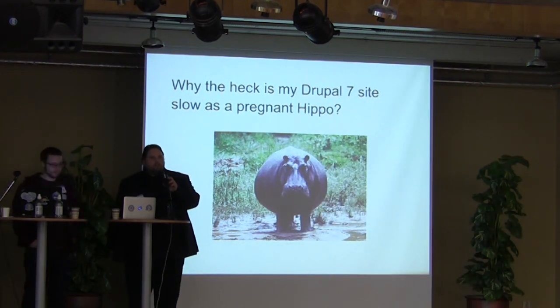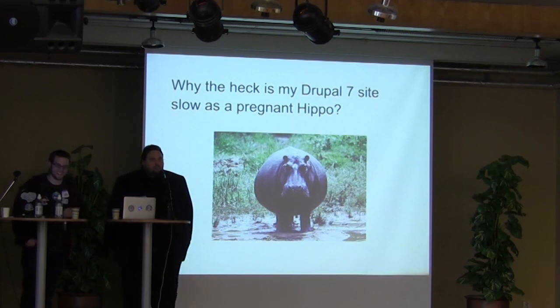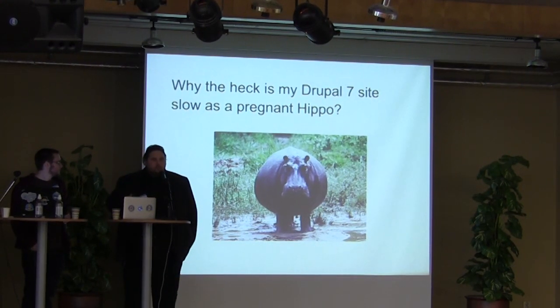Thank you. First off, I would like to thank you for inviting us to talk at this awesome Drupal Glen Camp event. It's also nice to see so many of you here. Apparently Drupal performance sucks, since you're all here listening to how to make it better. My name is Fredrik Bergström, alias Bobberdron, and I work at Node 1.